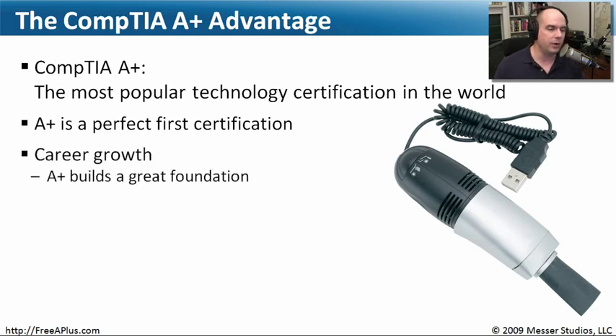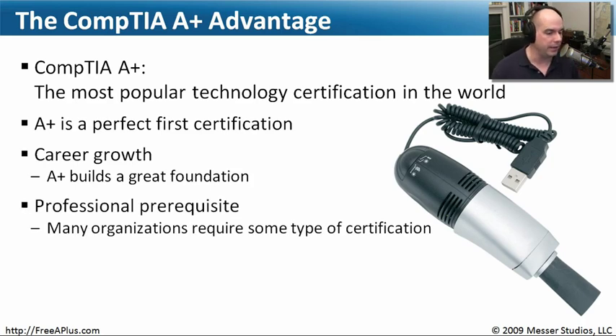For an IT technician position, the A+ is a great way to prove your skills. It's a fantastic foundation — you really have to know a lot about a lot for the A+ exam, making it a great starting point for many different aspects of IT. Many organizations require a major industry certification to take a position, so people usually start with the A+ since it's one of the most popular entry-level IT certifications out there.